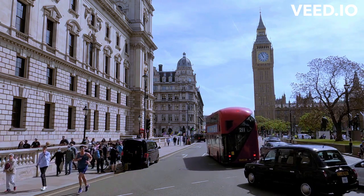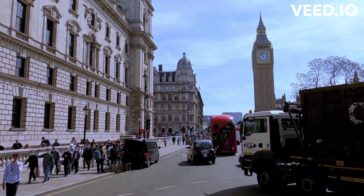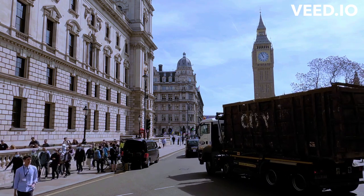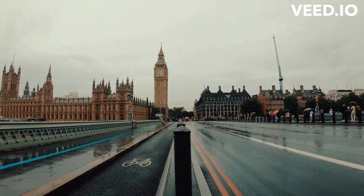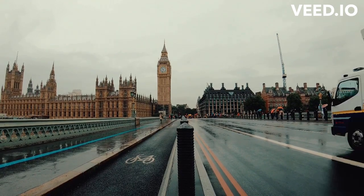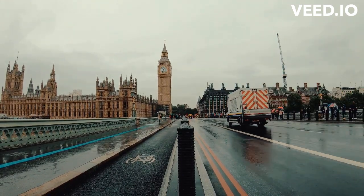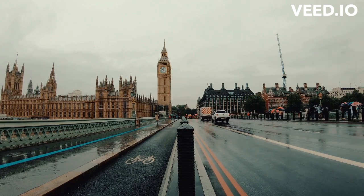You should visit Big Ben if you're interested in experiencing one of London's most iconic landmarks and learning about its history and architecture. The clock tower is a symbol of British culture and a popular tourist destination, attracting millions of visitors from around the world every year. The clock is also a significant part of London's skyline and provides stunning views of the city from its observation deck.